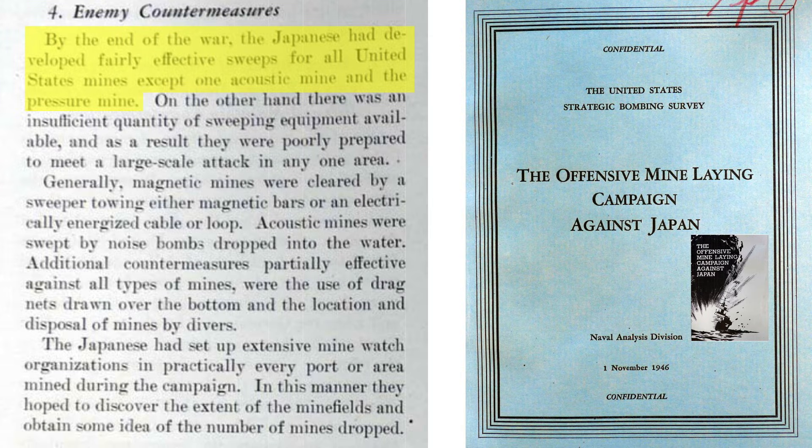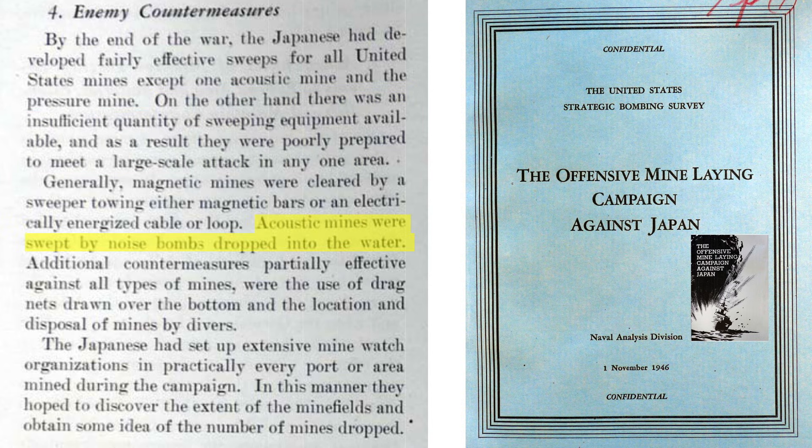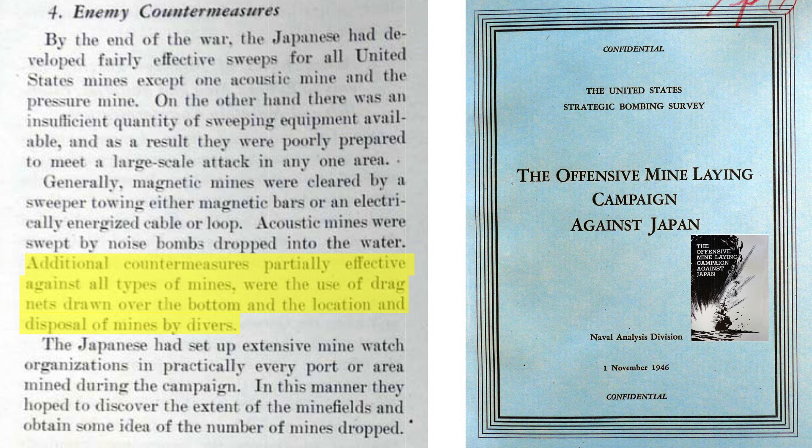By the end of the war, Japan had developed somewhat effective minesweeping systems except for low-frequency acoustic and pressure-triggered mines, as discussed in a 1946 USSBS document on sea mines against Japan. However, their minesweeping efforts were insufficient to meet the demands placed by the 12,000 influence mines planted during Operation Starvation. U.S. acoustic mines were cleared by explosive charges. They also dragged nets across the seafloor to catch mines for disarming or detonation.